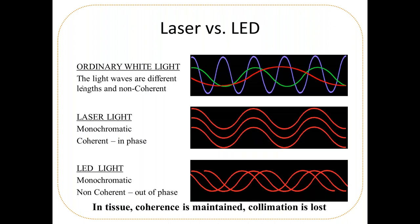Ordinary white light is multiple wavelengths mixed together — not coherent. Laser light is coherent: all waves are in phase and hold together. LED light is out of phase but monochromatic, meaning one color. In tissue, coherence is maintained, so laser light remains coherent at depth. However, collimation is lost, which is why a small focal point and a large spot size give you the same joules per centimeter squared in deep tissue.